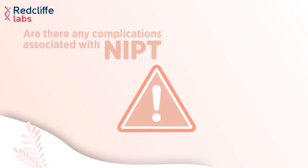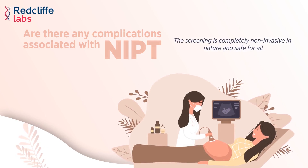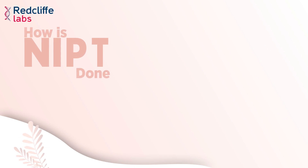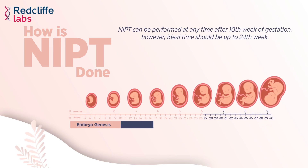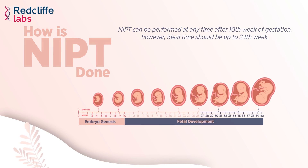There are no complications or risks associated with NIPD. The screening is completely non-invasive and safe for all. NIPD can be performed any time after the 10th week of gestation; however, the ideal time should be up to the 24th week.